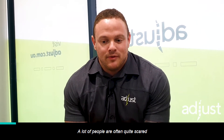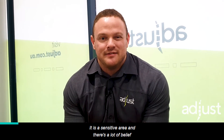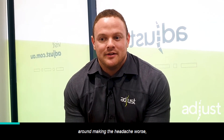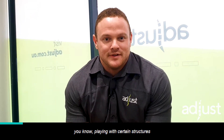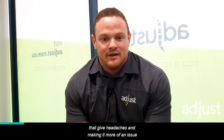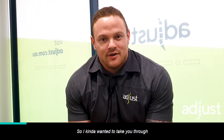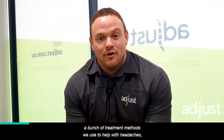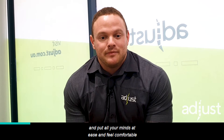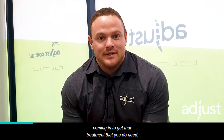A lot of people are often quite scared to come in and get their headaches treated. It is a sensitive area and there's a lot of belief around making the headache worse — playing with certain structures that give headaches and making it more of an issue throughout their daily life. So I wanted to take you through a bunch of treatment methods we use to help with headaches and put all your minds at ease and feel comfortable coming in to get the treatment you need.